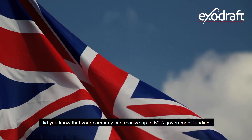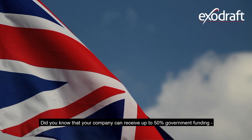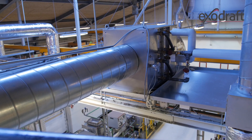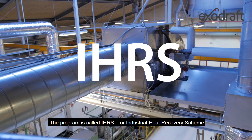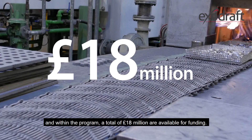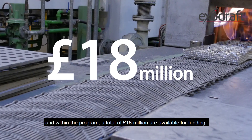Did you know that your company can receive up to 50% government funding when installing an industrial heat recovery system? The program is called IHRS, or Industrial Heat Recovery Scheme, and within the program a total of 18 million pounds are available for funding.